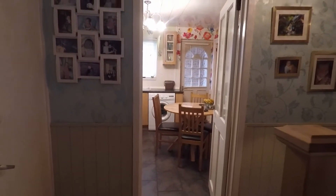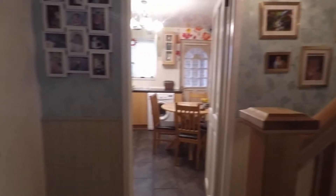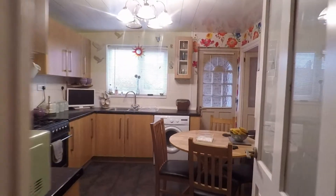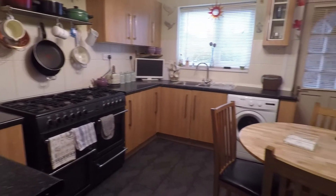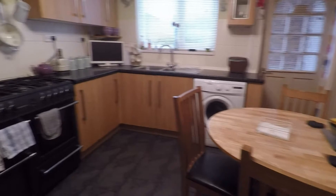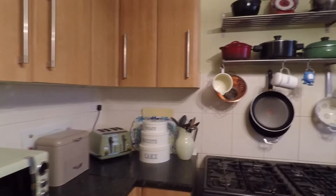From here you do have access to the upstairs and all the downstairs rooms. Straight ahead we have the kitchen diner. Lovely sized room as you can see, with plenty of space for a kitchen table and chairs, and plenty of wall and floor storage units.